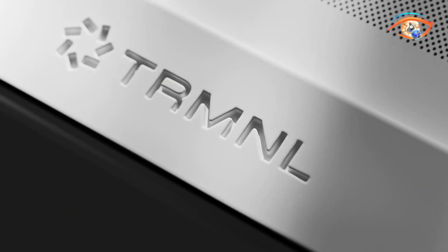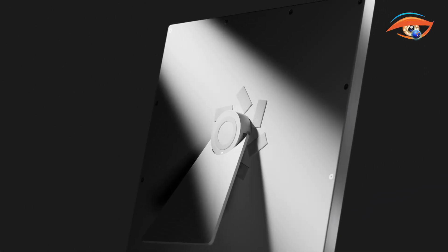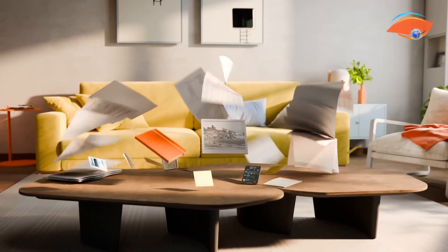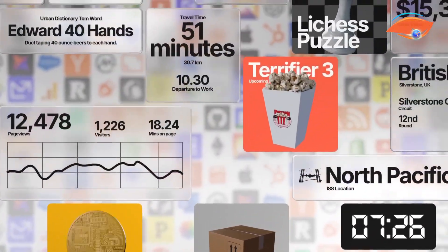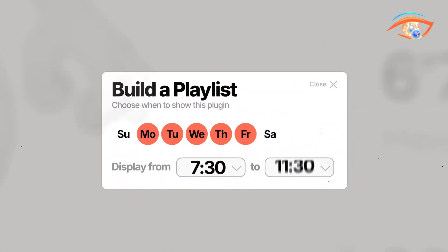Integrations include Google Calendar, ChatGPT, Reddit, Weather, and YouTube. It also includes an accelerometer and a Queech connector for external sensors, with gesture control and portrait mode arriving in future updates. Designed to operate for months on a single charge, Treminel X embodies minimalism and privacy, displaying only what matters most when you want it, without distractions.